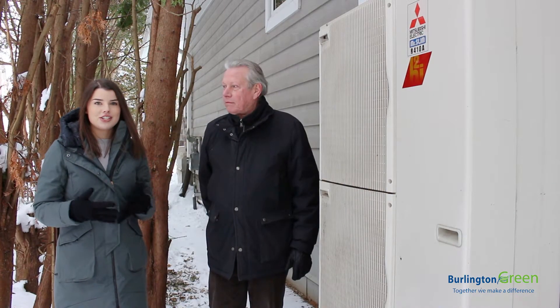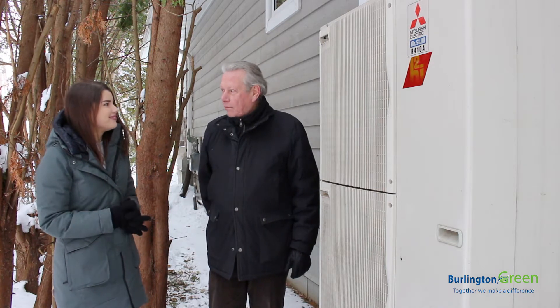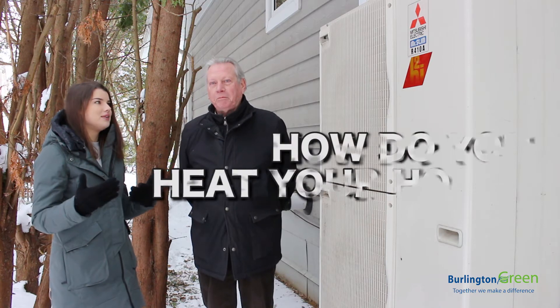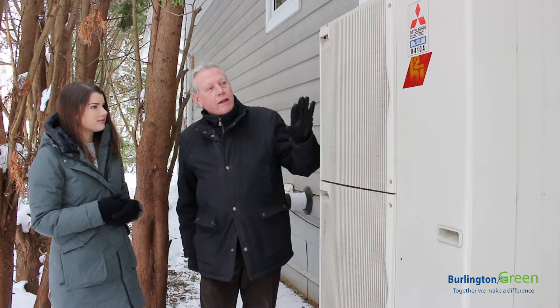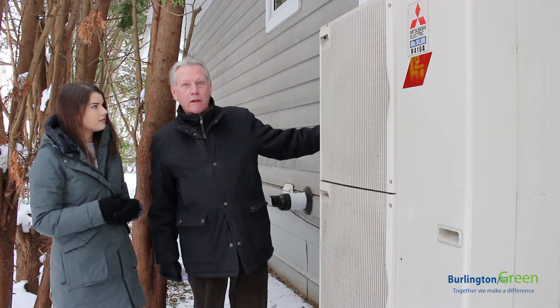Jim is a professional engineer and he built this home in 2010. Thanks for being here Jim. Glad to be here. So tell us how you heat your home. I heat the home with a heat pump and what that does is it takes heat from the outside air and pumps it into the house.